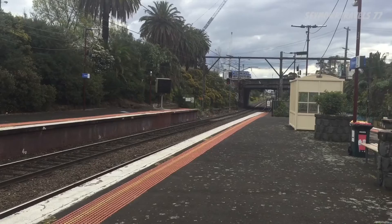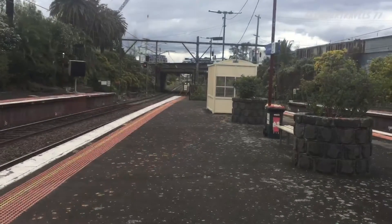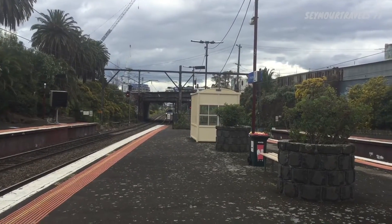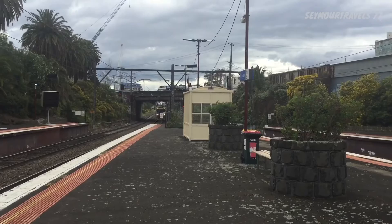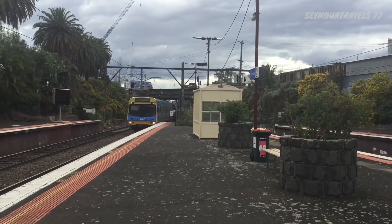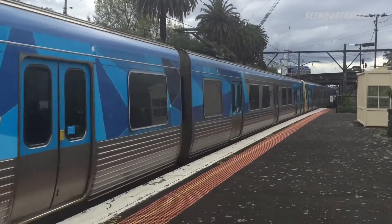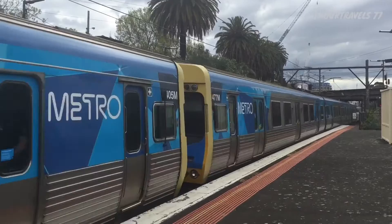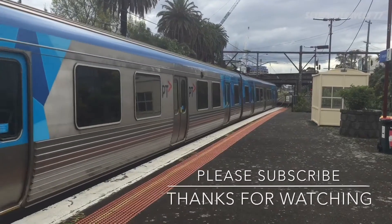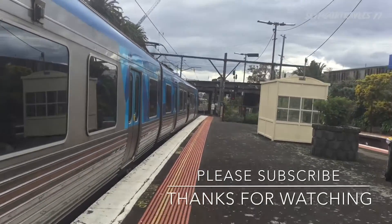That's what the announcements sound like in Melbourne, if you heard that. Coming into platform number two we have a Frankston service, and there's an A-class tram on the bridge there I believe. The front is an EDI service: 406M at the front, middle 405M and 477M. Anyway guys, that wraps up the video — please subscribe, like my videos, and I'll see you all in the next video. Bye for now.